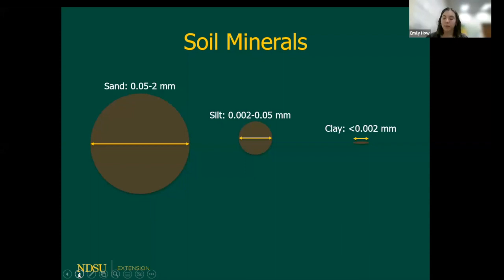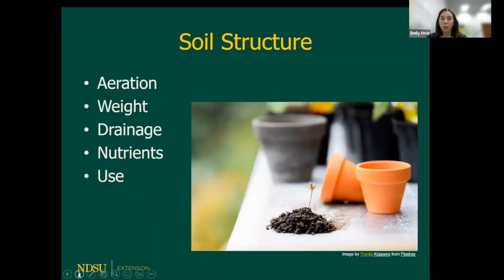The presence of these minerals is what makes a soil, soil. When we talk about potting mix, they don't have any of these minerals. The components we look at when examining soil structure are aeration, weight, drainage, nitrogen, organic matter, and how we're going to be using the soil.